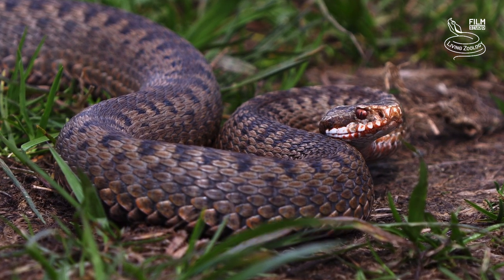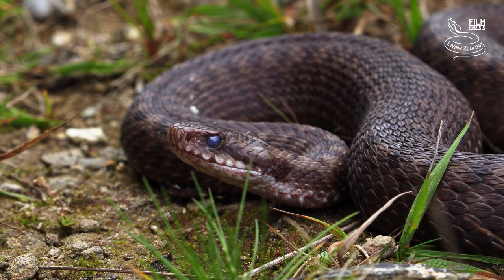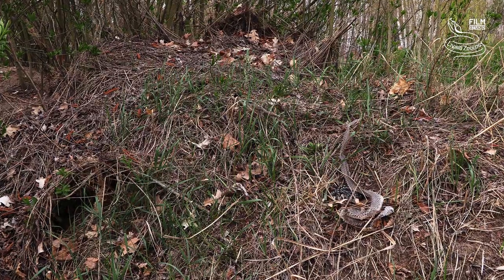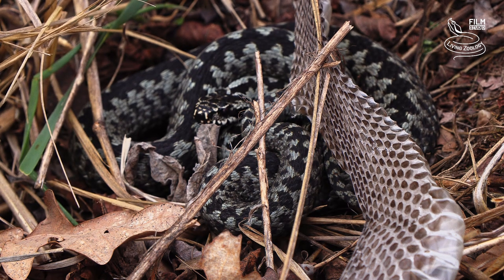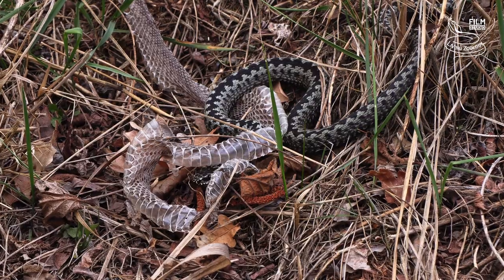The colour of snakes changes after they shed their skin. When the snake is just before shedding, the colours are not very bright. On the contrary, the freshly shed adder has a beautiful, vivid colour. Snake skin does not grow with the body, but becomes too small several times per year. The solution is shedding.